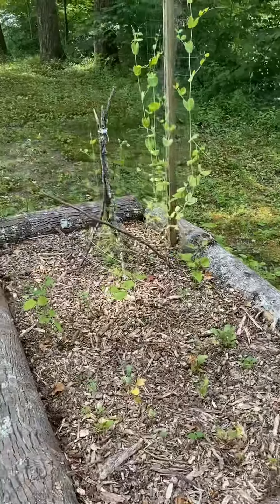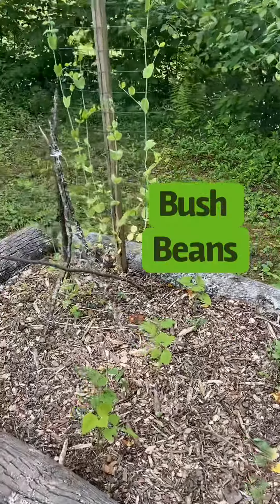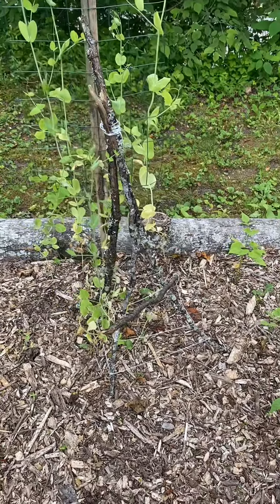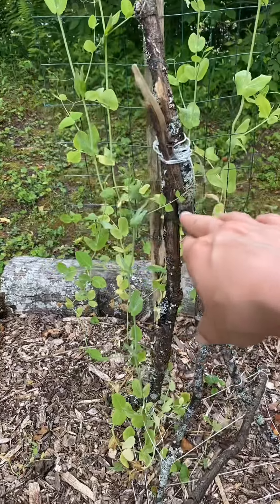Our last little bed has some radishes, bush beans, and sweet peas. This has been fun — we tried to make our own little trellis there. It kind of fell apart, but one of the little sweet peas is using it.